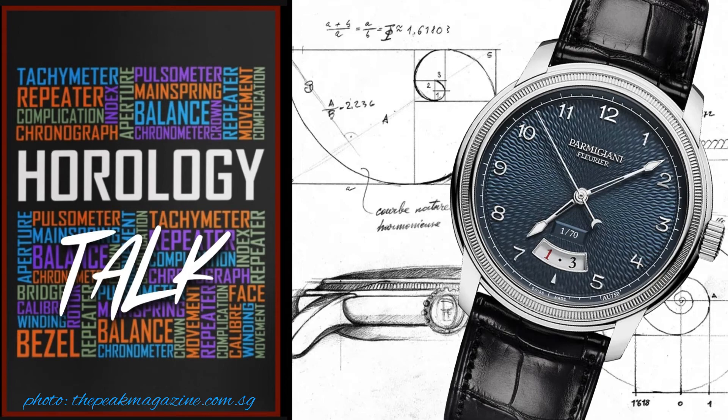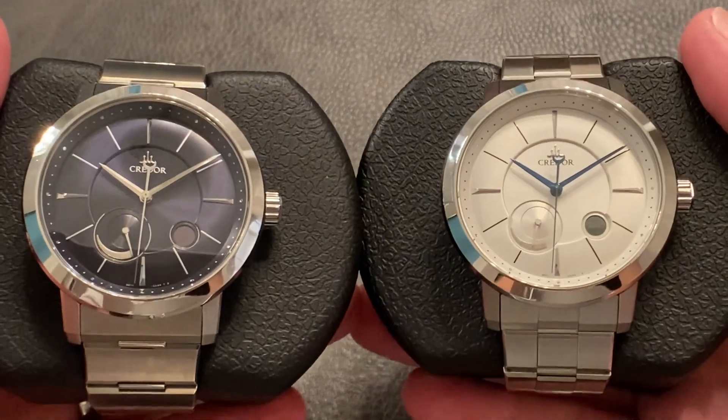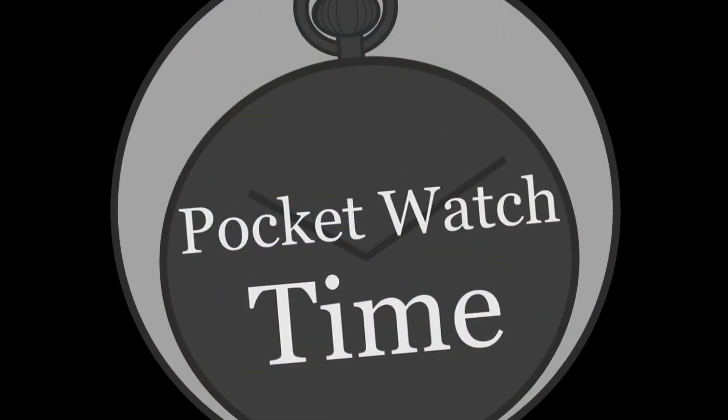Even the hands. So next time you look down at your wristwatch and think that it's just a common old thing, it might be more complex than you ever imagined. Well, thank you for joining me on another episode of Horology Talk. I'll see you next week with a new video.